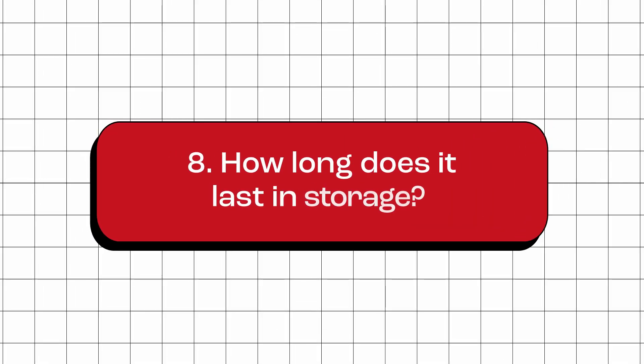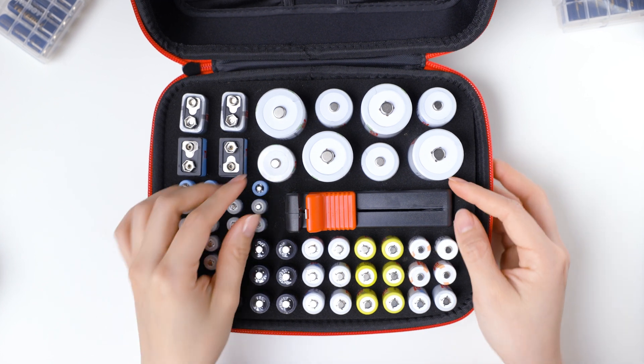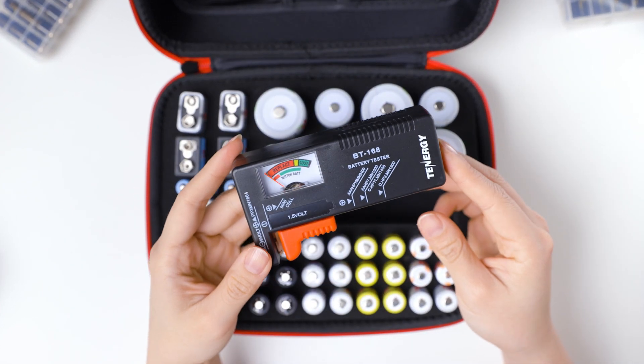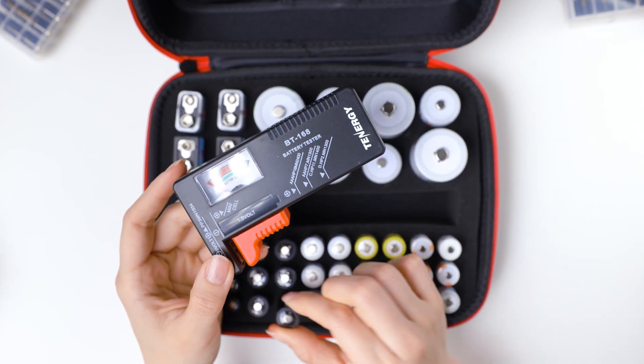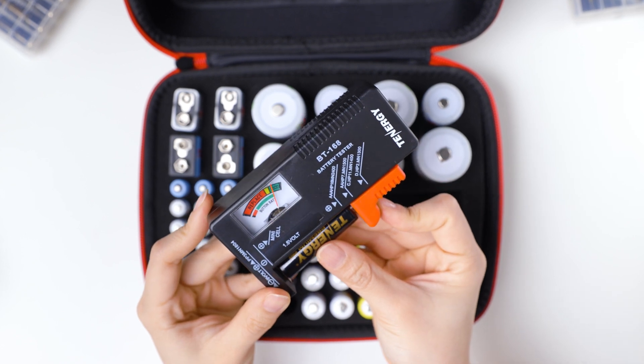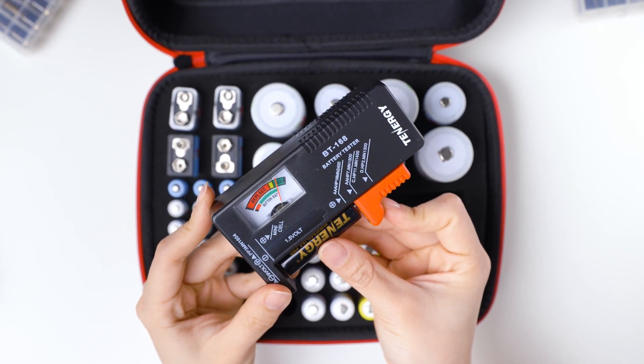How long do these batteries last in storage? These batteries are formulated to be low self-discharge batteries. This means they can maintain their charge for extended periods of time. In ideal storage conditions, such as cool and dry places, they can retain up to 85% of their charge after one year in storage.